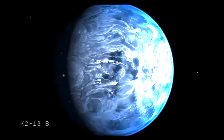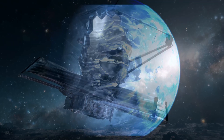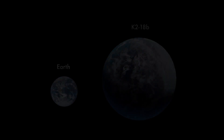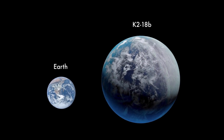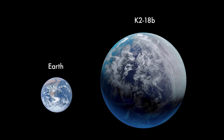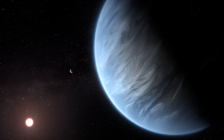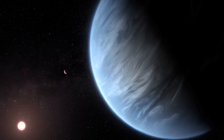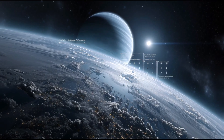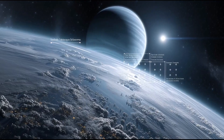Take K-2-18b, for example. This exoplanet made headlines when the James Webb Space Telescope detected potential biosignatures in its atmosphere. It's what we call a sub-Neptune, or Super Earth — bigger than our planet but smaller than Neptune — and it might have the right conditions for life. Some scientists have detected what could be dimethyl sulfide in its atmosphere, a gas that on Earth is only produced by life. NASA's being careful about confirming this, but if true, it would be the first detection of a potential biosignature on an exoplanet.